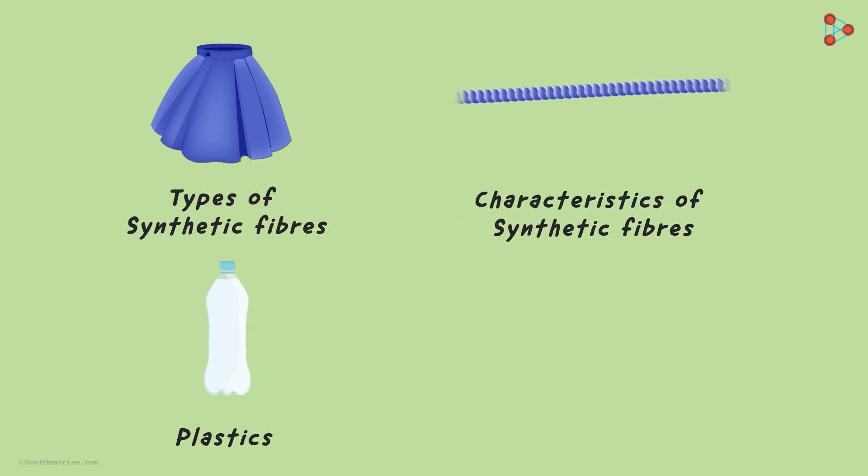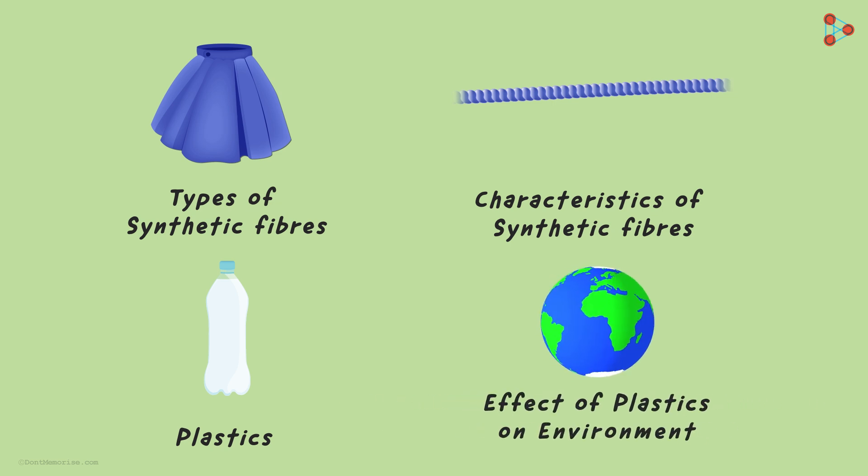Then we will learn about plastics being the material of choice and the effect of plastic on our environment.